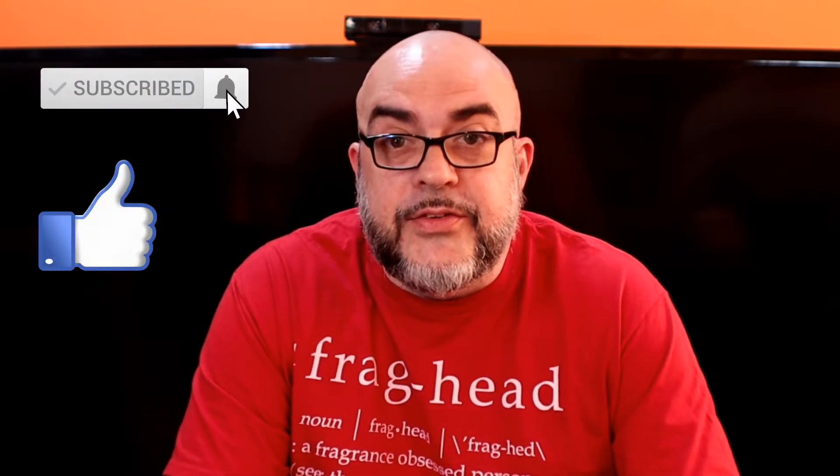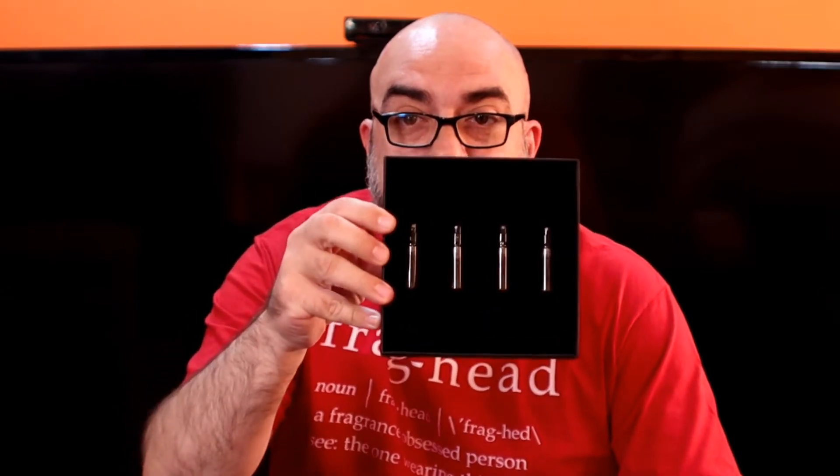Welcome back NYC fragrance family, here with another video and today another discovery set. We're doing a discovery from a new house called Valham Parfum. The company was kind enough to send me these samples, this discovery set, so I can share it. I need to curate some pictures to show you what the presentation looks like of the bottles, but in the meantime we'll go with the fragrances. The first fragrance in the discovery set — let me show you how the samples look.